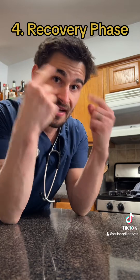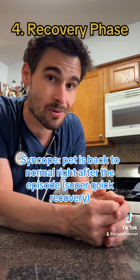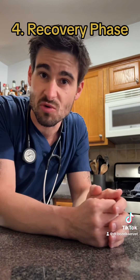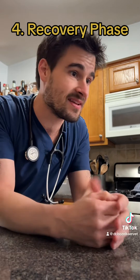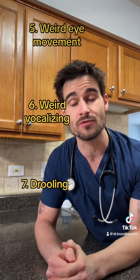Now, let's talk about the recovery phase. If after the event happens the pet gets up like nothing ever happened, that's going to be strongly indicative of a syncopal event. With seizures, after the seizure happens, the pets will go into what's called a post-ictal phase for a period of time — 30 minutes to an hour or two — where they're mentally not right. They may be panting or pacing and seem dazed and disoriented. If you notice things like weird eye movement, weird vocalization, and drooling, those are going to be much more indicative of true seizures.